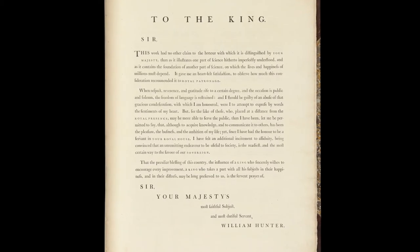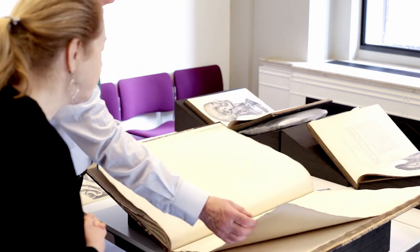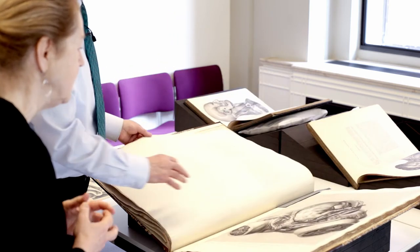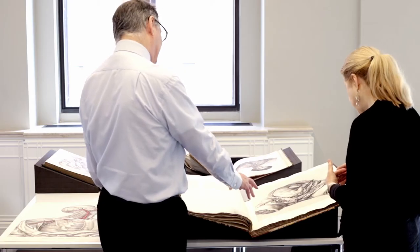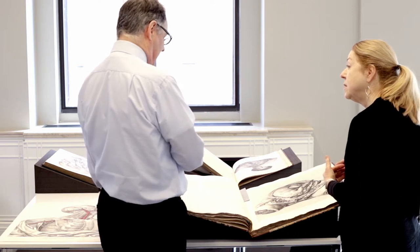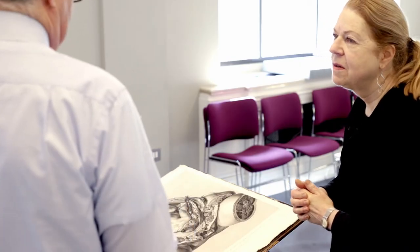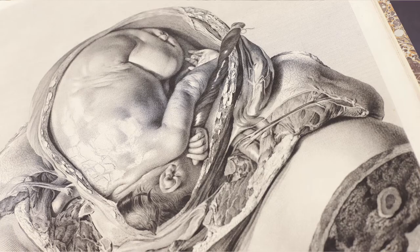The prints were by French artists imported by William Hunter to display the finest engraving techniques and to apply them for the first time to obstetrics and childbirth. This print is by Sir Robert Strange. Although he was British, he'd spent most of his career in Paris doing prints after Guido Reni and other 17th century painters. He'd learnt completely the French technique of engraving with all the highlights and the different types of hatching.